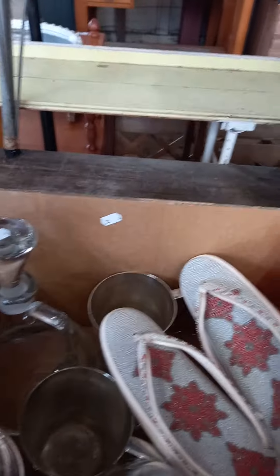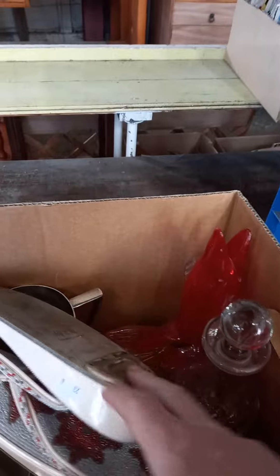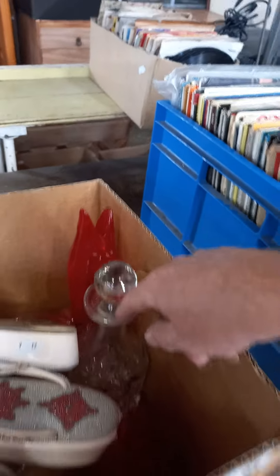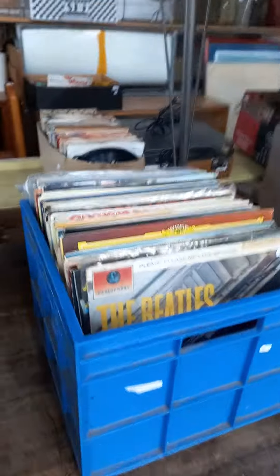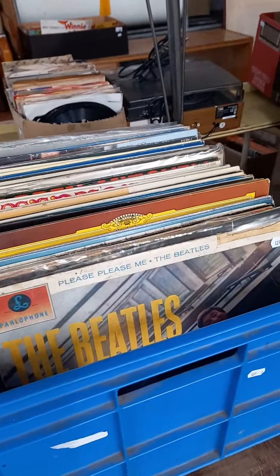There's a lovely little pair of Japanese beaded slippers or sandals, art glass and Victorian decanter, some other nice decanters and EP&S. Good box of records — Beatles and some other stuff in amongst.